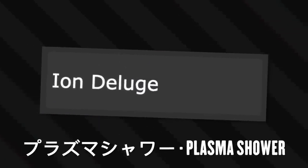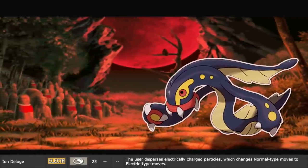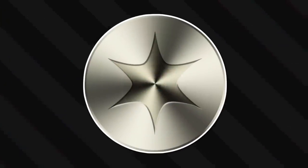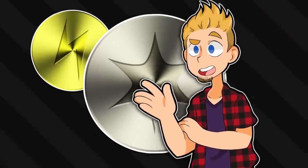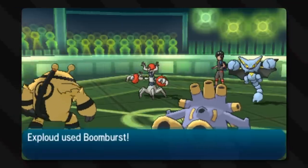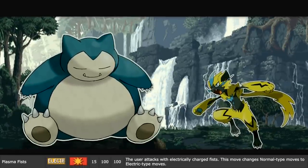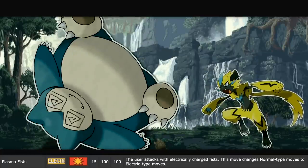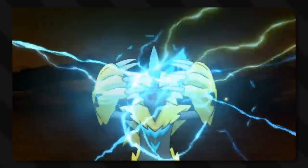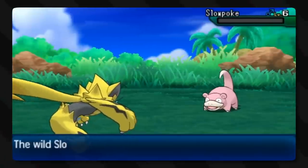Ion Deluge, or in Japanese Plasma Shower, is the move where the user disperses electrically charged particles, which changes normal type moves into electric type moves. It's similar to Electrify, however it's much less of an overcharging of everything, and more so just makes all normal moves electric. Ion Deluge must do exactly what its name means - it covers its target in charged ions, and thus they would be able to create the difference needed to make their otherwise normal attacks charged with electricity. Plasma Fists is where Zeraora attacks with electrically charged fists, changing normal type moves to electric type moves.